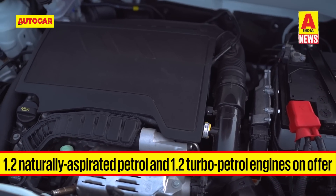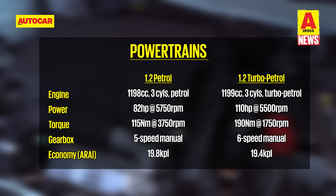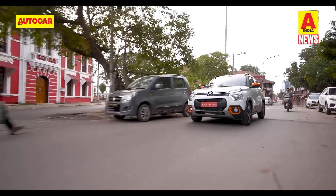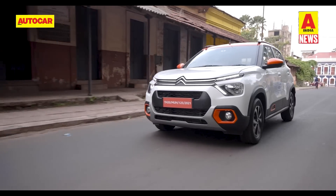The C3 is on offer with two petrol engines. The range starts with a 1.2-litre 3-cylinder naturally aspirated unit making 82 HP and 150 Nm of torque coupled to a 5-speed gearbox, while a more powerful 1.2-litre 3-cylinder turbo petrol unit producing 110 HP and 190 Nm of torque is also available with a 6-speed manual gearbox. An automatic transmission is not available at the moment. Click the link in the description to watch our review.